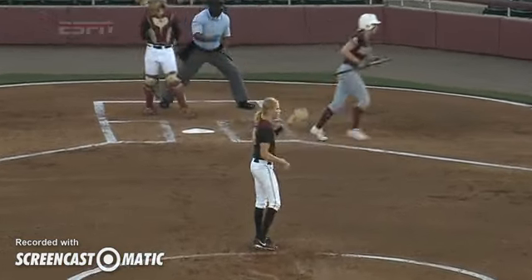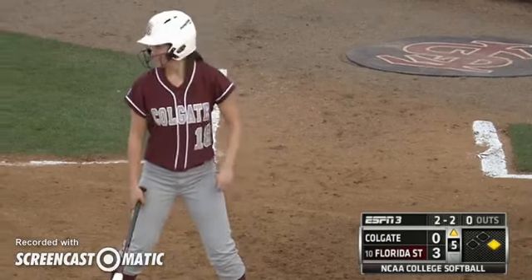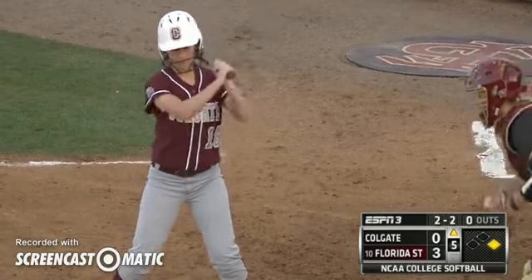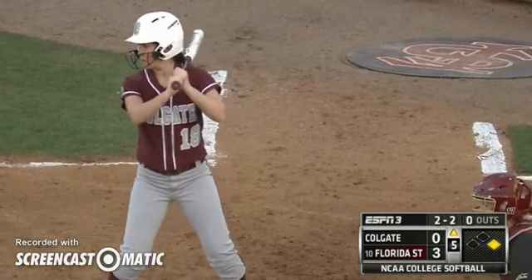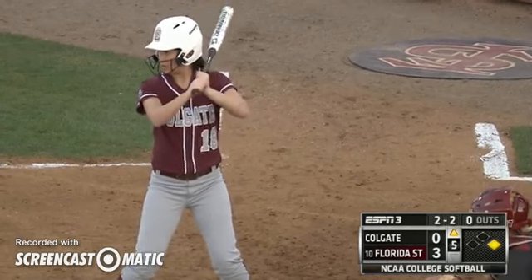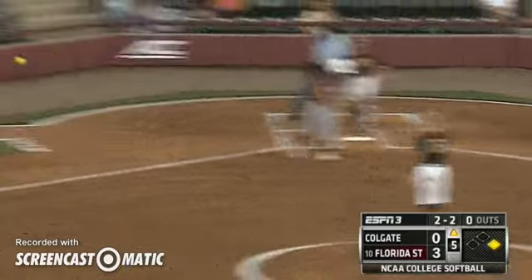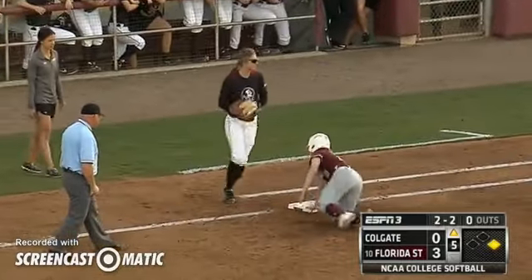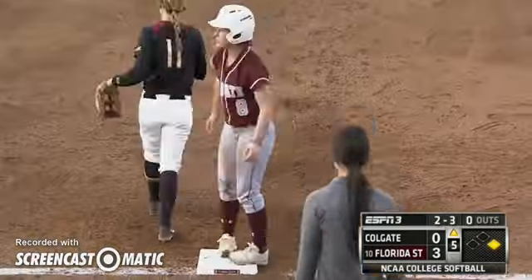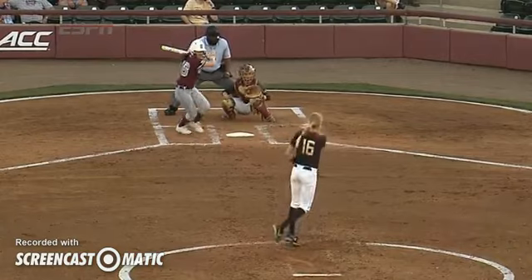Burroughs just going to keep going to that curveball. Two strikes — don't try to do too much. You're almost just trying to tap at the ball, put it in play, and let your speed work. On the 2-2, swing and a miss. Burroughs retires the batter — that's her 11th strikeout of the day. There is that back door curveball.